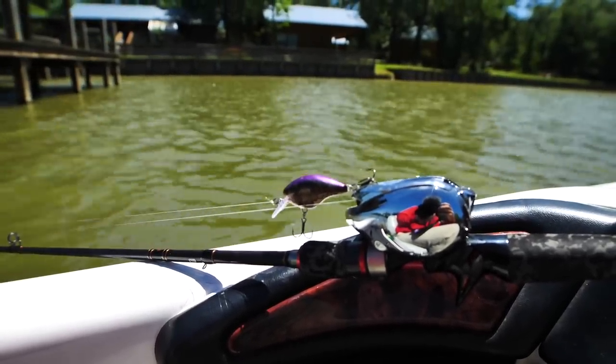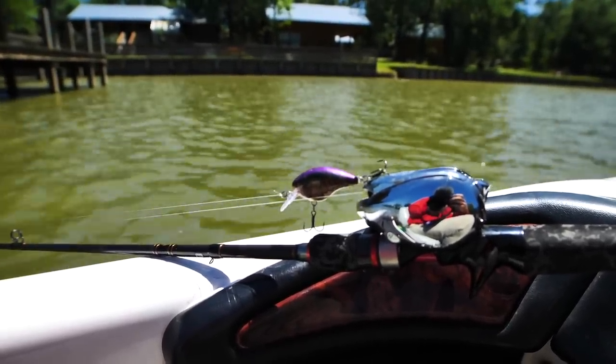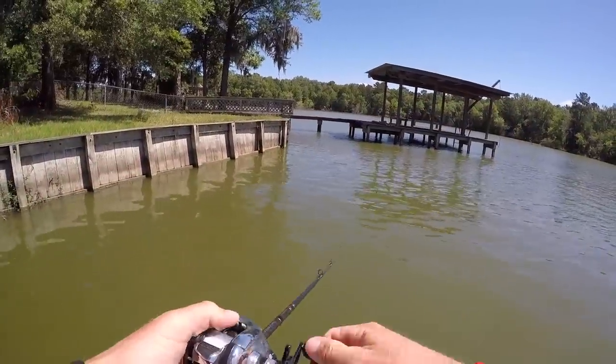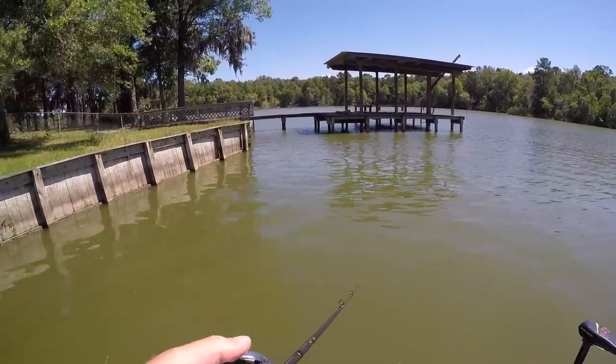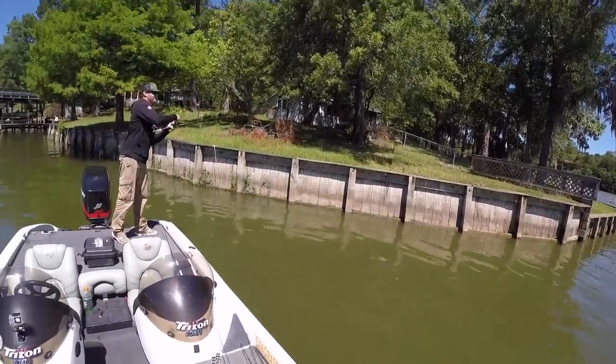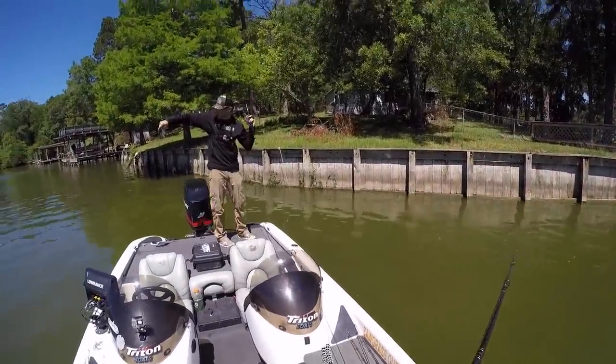All this shad we've been seeing are suspended in the water column. I've been trying and trying with the jig — it may be getting bit but I think the bait is just going right past them. Hayden's hooked up! He just got the fish I probably got bit on — that's probably why.